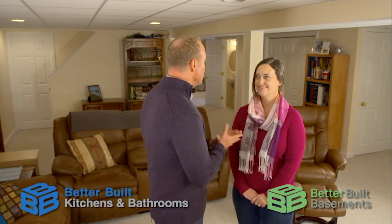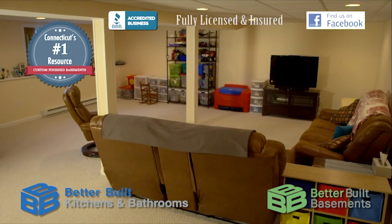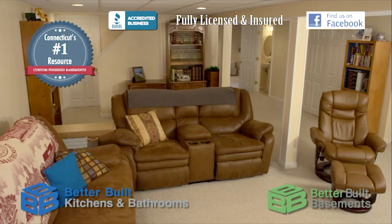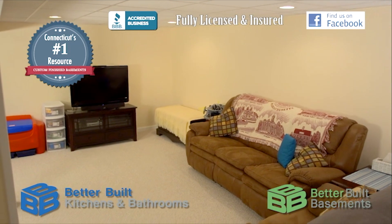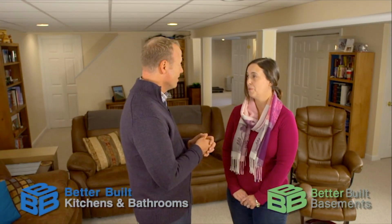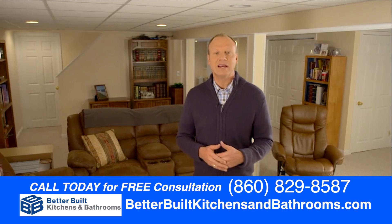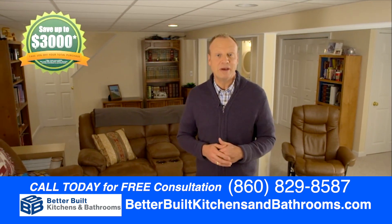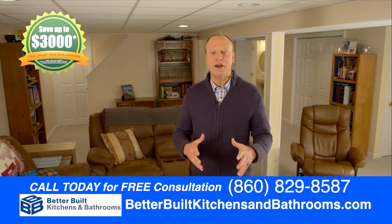I'm here with Maureen, homeowner. You had your basement done over by Better Built Basements — tell me, what was the experience like? It was amazing. Every day I could come down here at the end of the day and it was immaculately clean — you could walk across in bare feet. The transformation was just stunning. Were they punctual? Always. Professional? Always. They were friendly and very polite at all times. Call Better Built Basements today for a free in-home design consultation and save up to $3,000 with your new basement. Take your basement from unfinished to unbelievable.